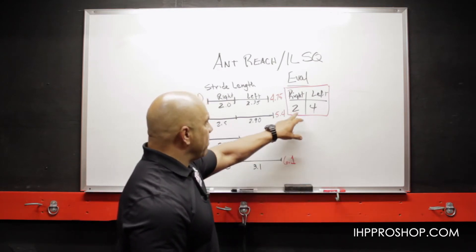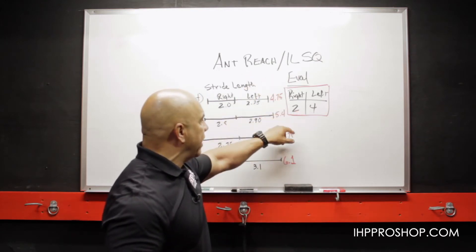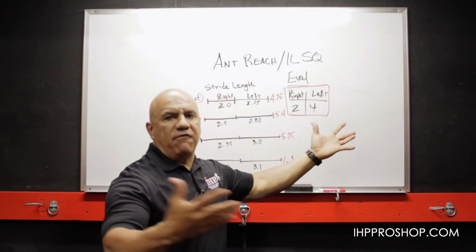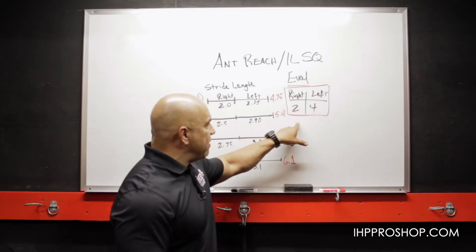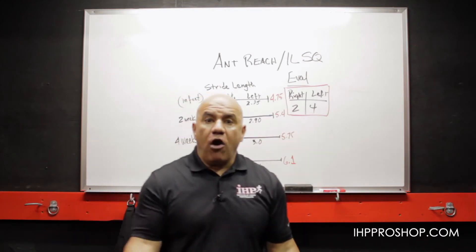On a right-hander, let's say they get on the right leg and do either the anterior reach or single leg squat. They do two before they fall off, wiggle, or look terrible. On the left side they give you four beautiful ones, and on the right side two that get ugly. So you've got two to four — you can clearly see which leg is strongest.